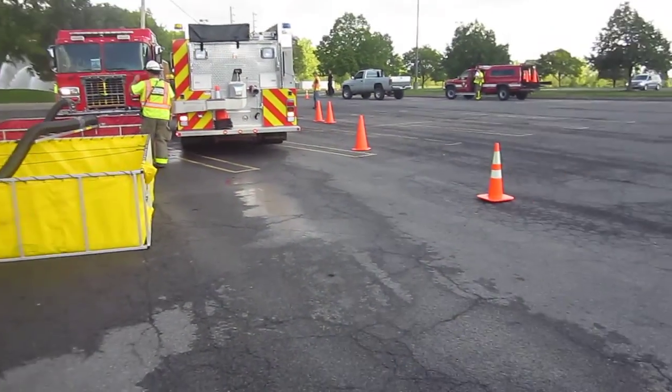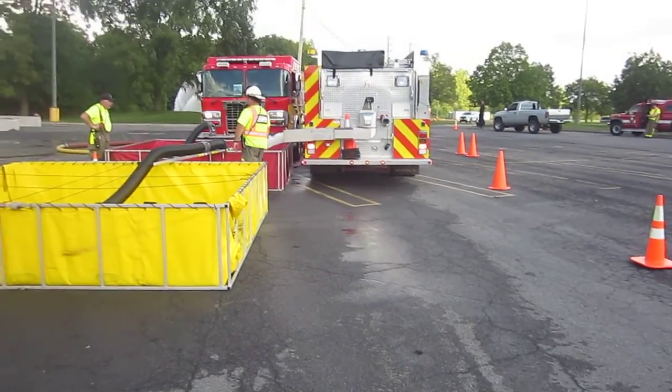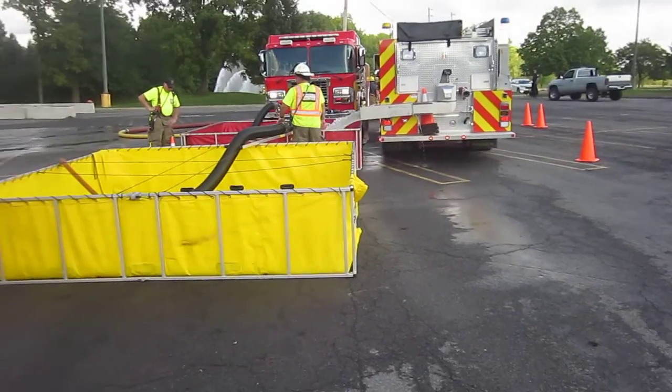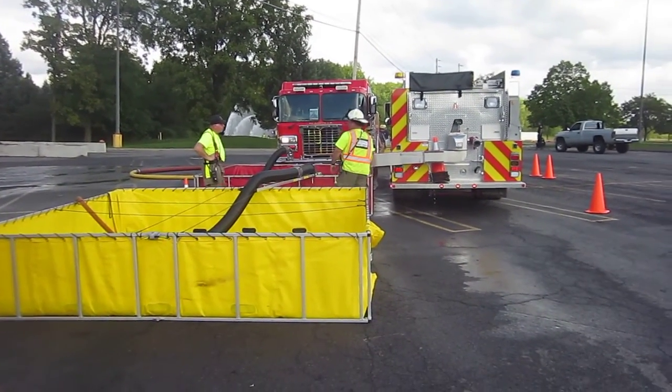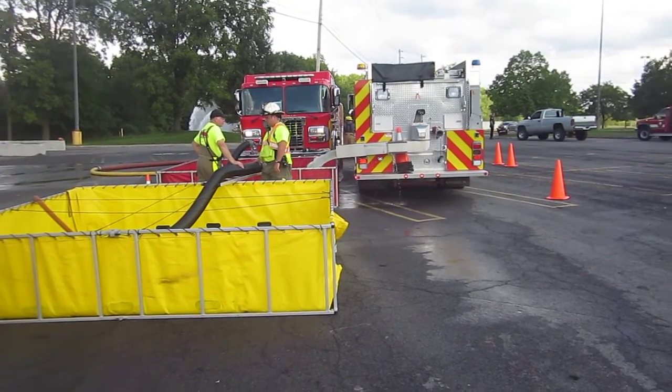Onondaga County again. We are at the one hour and 47 minute mark, 1500 gallons a minute. They've been that way since the one hour mark. Have not lost water since the time they started. So fellows are doing a good job.